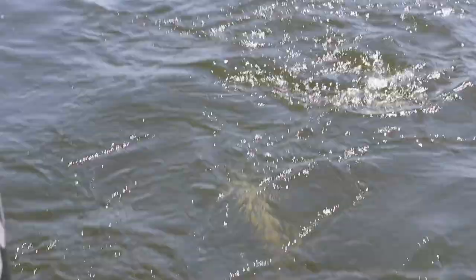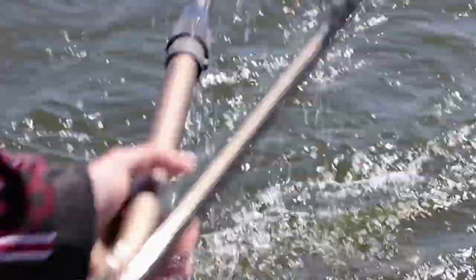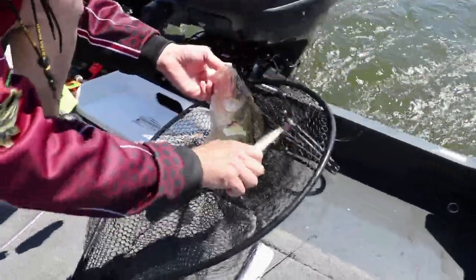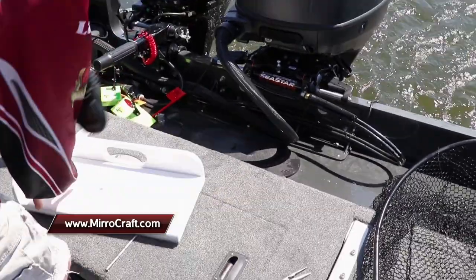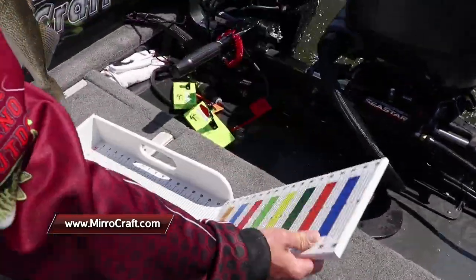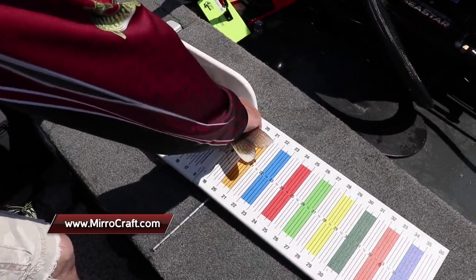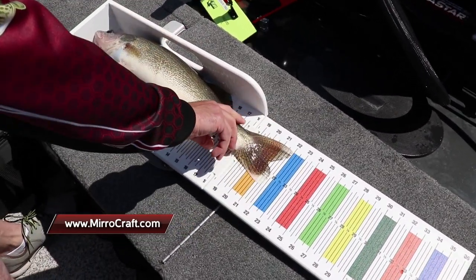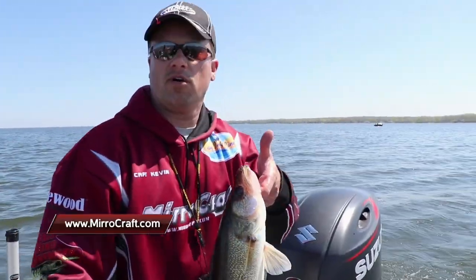Keeping that rod down helps keep that fish's head under the water. A little tangle up in the net but we got it — again on that purple number five flicker minnow. That's one thing about the fish out here: they hit about that 19-20 inch mark and they just get beefy. Beautiful fish — 22 inches. Well, I'm Kevin Pischke from Midwest Outdoors, we'll see you on the water again soon.